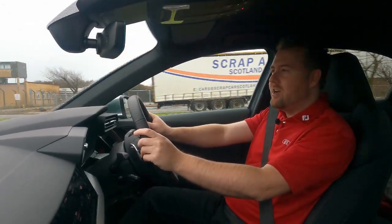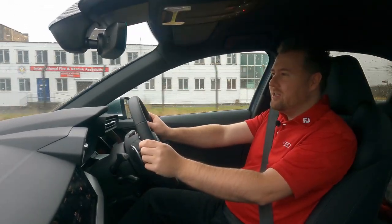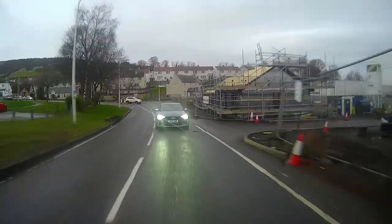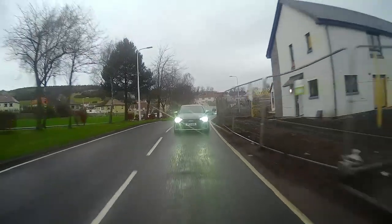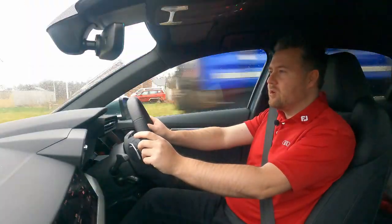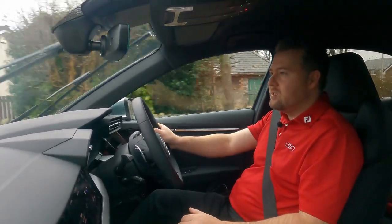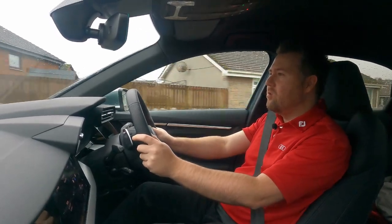How does this car drive around town when you don't want to go fast? Really well actually. With the adaptive dampers in soft suspension mode, it just absorbs the bumps really well — you'd never know you were in an RS model. Turn the exhaust down to quiet as well and you get just a little burble when the revs are up, but around town you'd never feel like you were in a performance car. It really does do it all — it's a great all-rounder, which the last RS3 was very good at too.